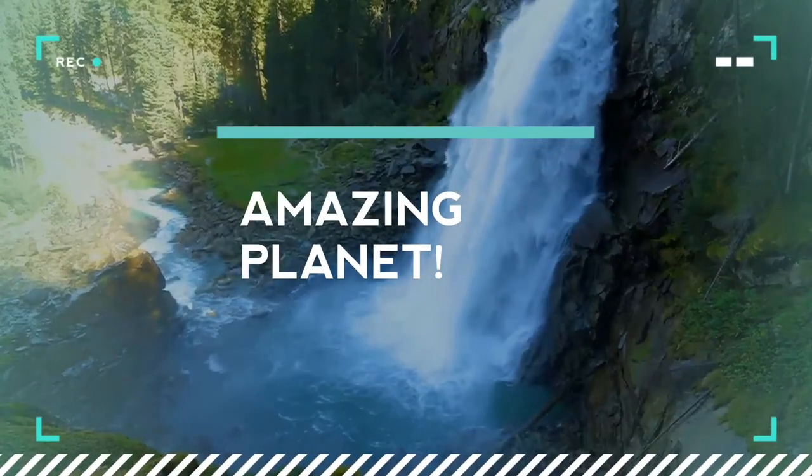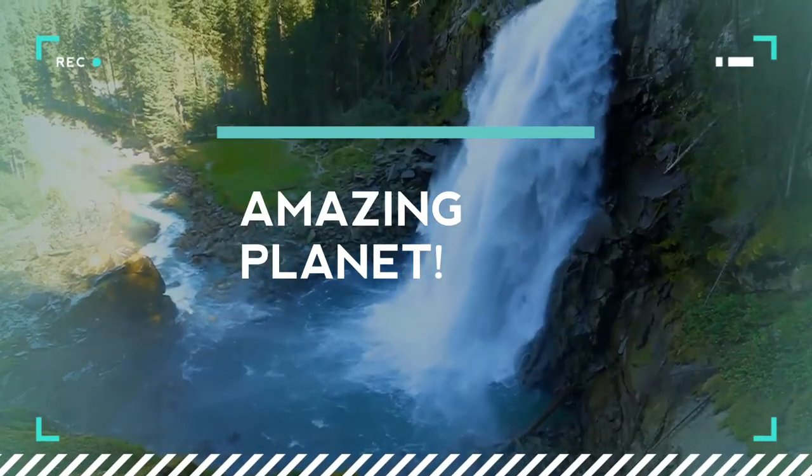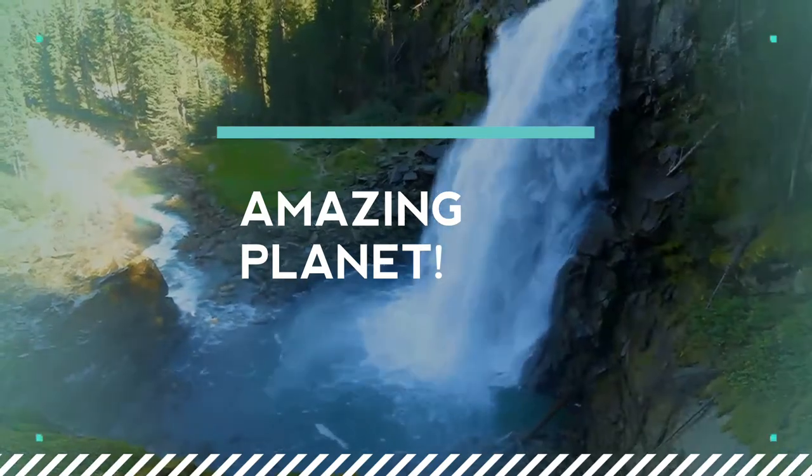Welcome to Animal World. I am really happy that you are here, and will be happier if you can spend a moment to subscribe.